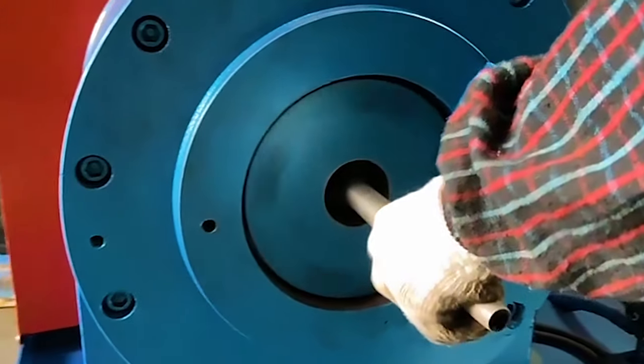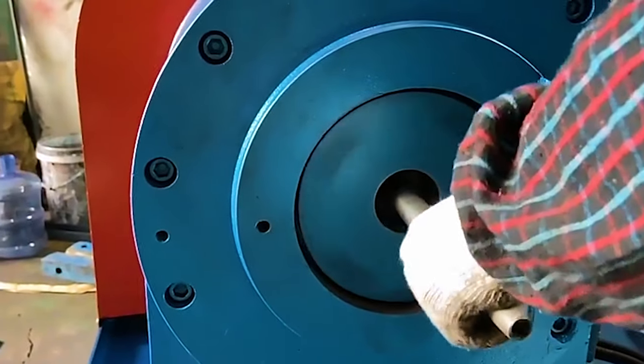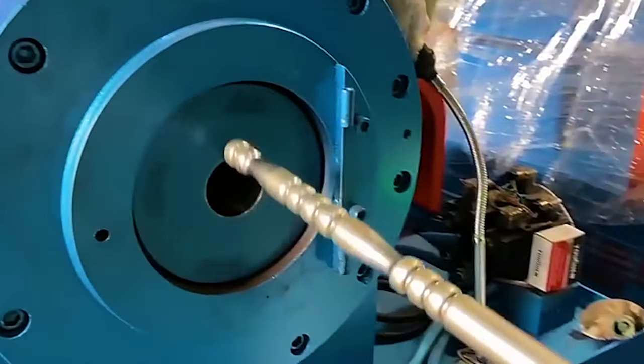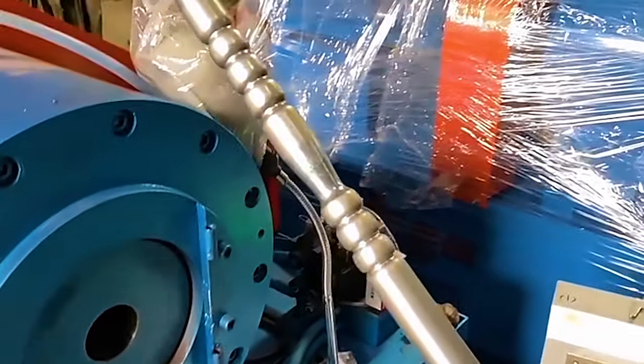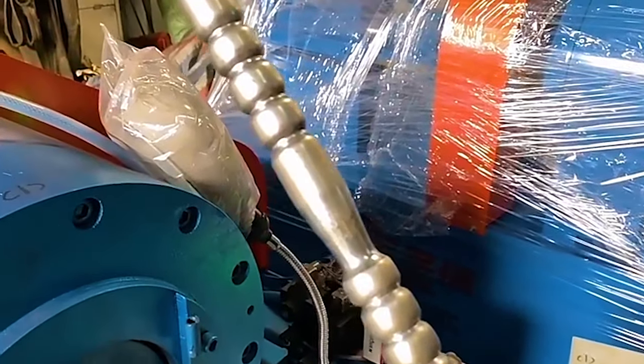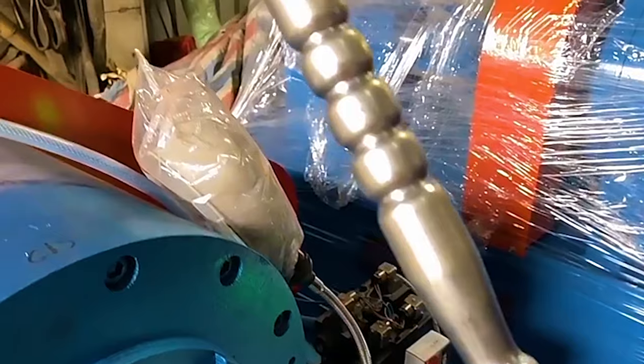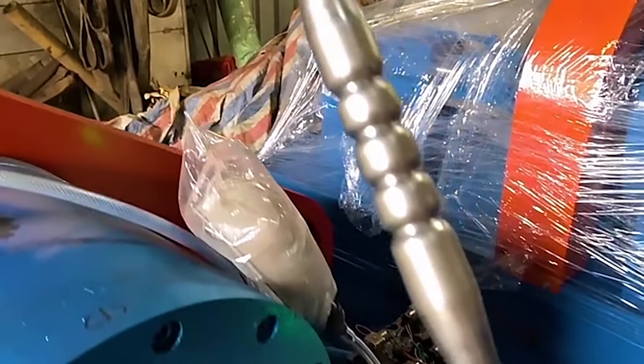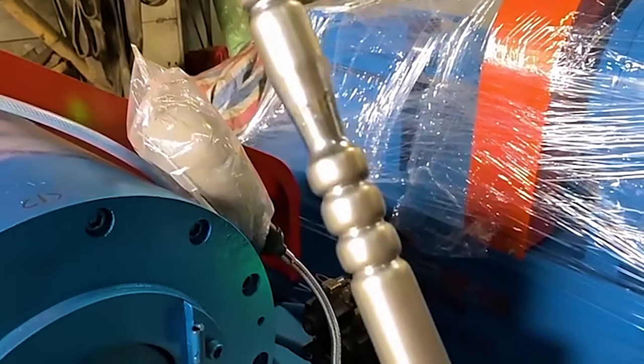Moreover, tube embossing machines contribute to brand recognition and product differentiation by imprinting distinctive marks on tubes, reinforcing corporate identity and customer trust. Tube embossing machines are pivotal assets in the manufacturing landscape, empowering industries to create durable, visually appealing tubes that meet both functional and aesthetic requirements.